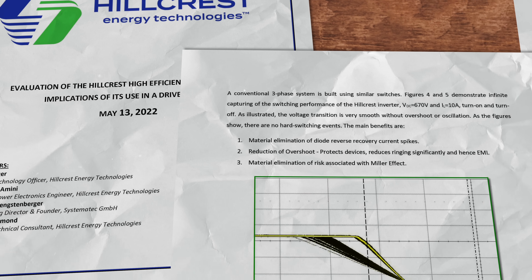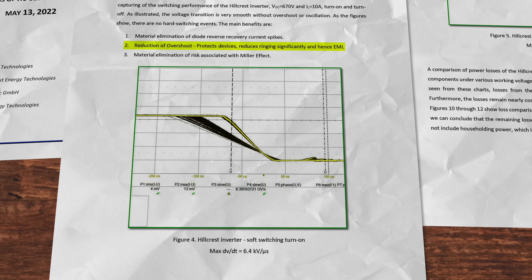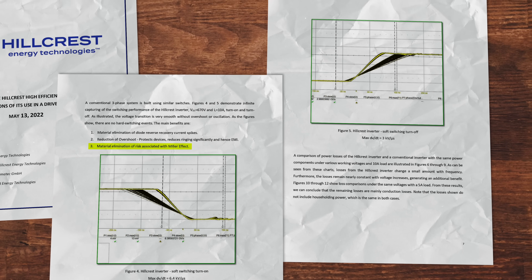Knowing that electrical power is the product of current times voltage, if one of both is zero, the power is zero. Here are some of the benefits that this provides: one, material elimination of diode reverse recovery current spikes; two, the reduction of overshoot, which protects devices, reduces ringing significantly, and therefore electromagnetic interference; and three, the material elimination of risk associated with the Miller effect. Due to the soft switching behavior, we have a very smooth transition — very smooth even if it happens below 100 nanoseconds. It has no ringing, no overshoots. These overshoots and ringing during the switching process cause EMI, a disturbance measurable everywhere in the conducted lines. Every other device in the vehicle or connected to the inverter is affected.